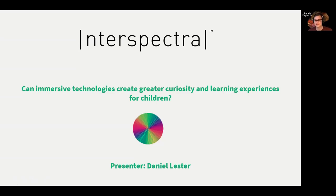Thank you for the kind introduction and thank you for having me here. My name is Daniel Lester and I'm here to discuss the all-important topic of whether immersive technologies can create greater curiosity and learning experiences for children. I hope everyone in this group agrees the answer is quite simple — it's a yes. But I'd like to go through today a little bit about how we've come to that answer, and to do that I need to take you through what we do as a company.